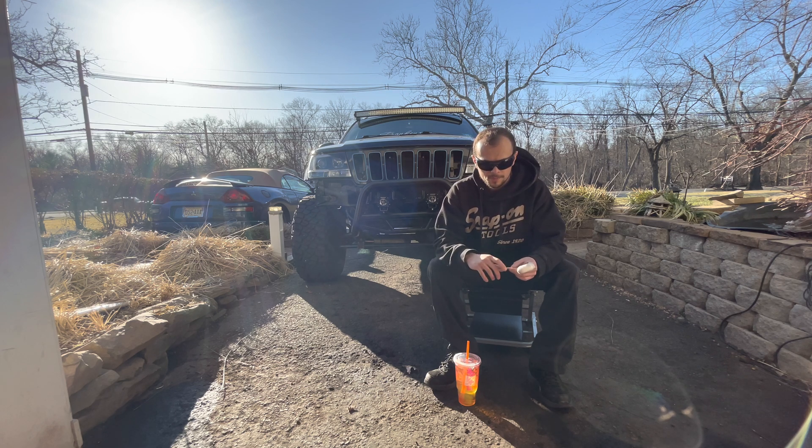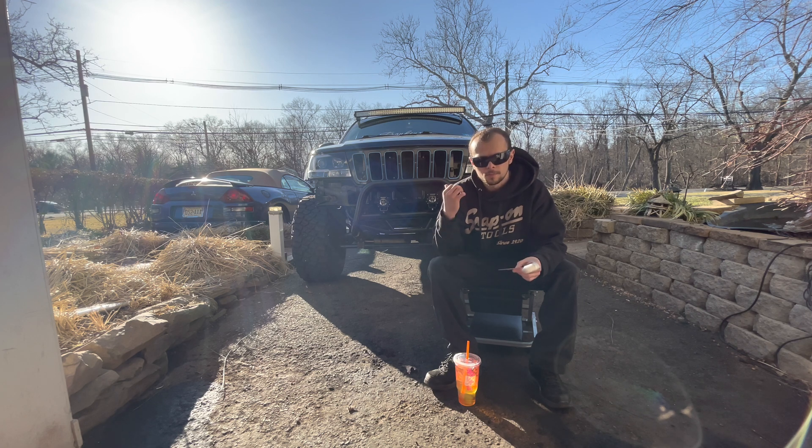I also have a video coming up — I put a tracker in the Jeep so I can monitor it if it ever gets stolen or anything, so I have a video on that coming up as well. Maybe we can do some more modifications to it too — we'll figure something out. That's as far ahead as I have planned right now, so definitely look forward to those videos coming up.